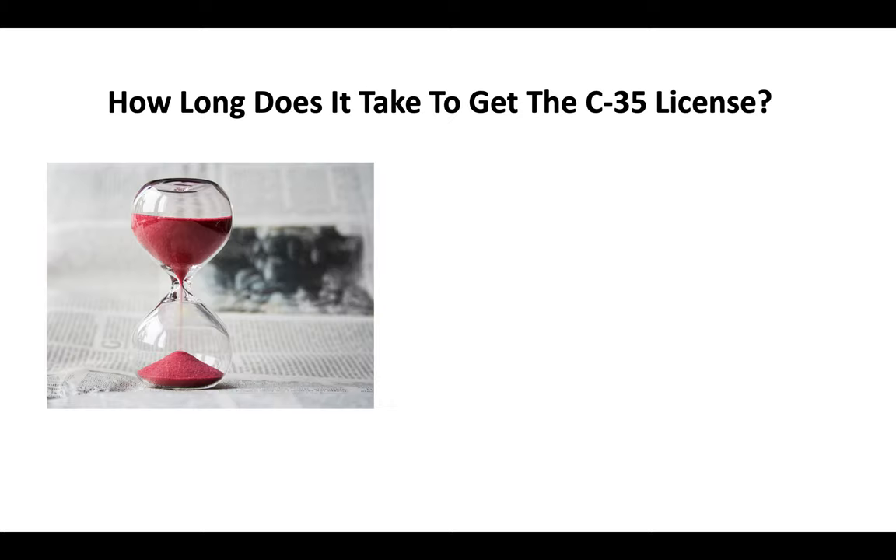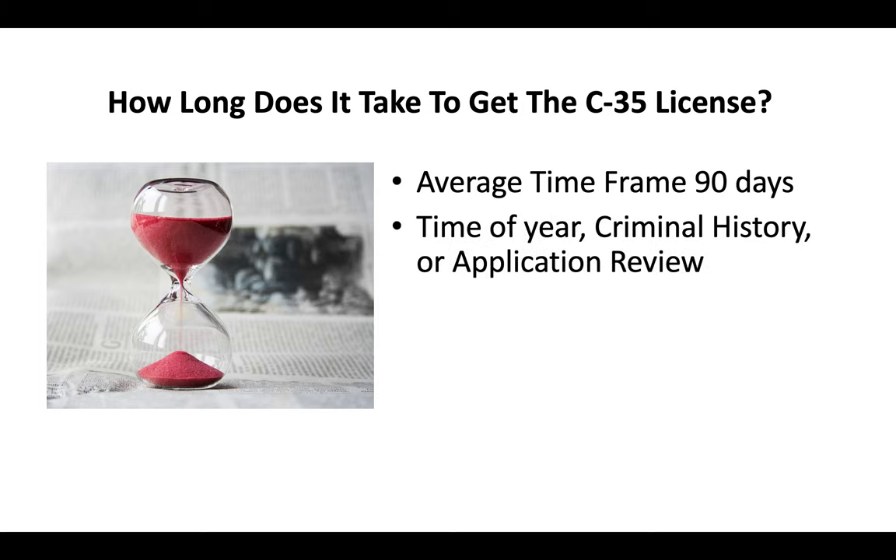How long does it take to get the C35 license? You're looking at an average time frame of about 90 days. The time of year, whether or not you have a criminal history, or whether or not your application is put up for further review, are all factors that can make it take longer than 90 days. But in some cases it can take less than 90 days.